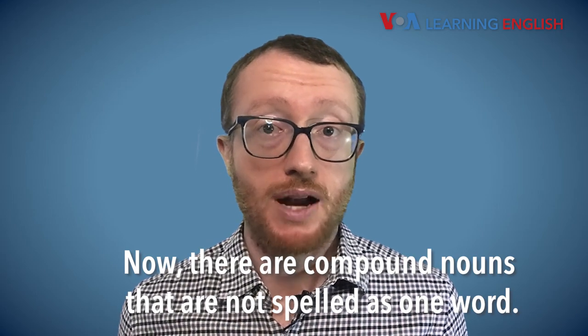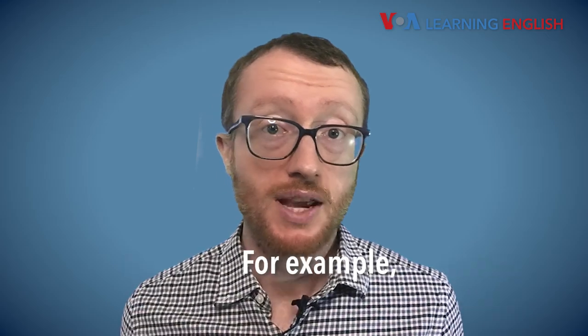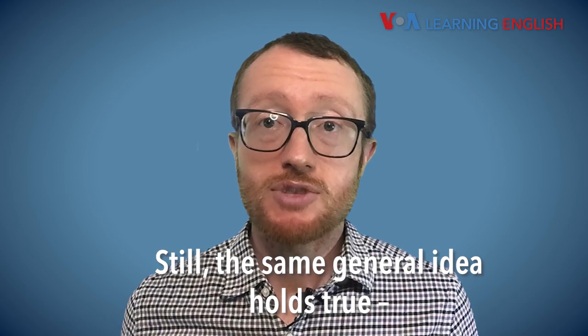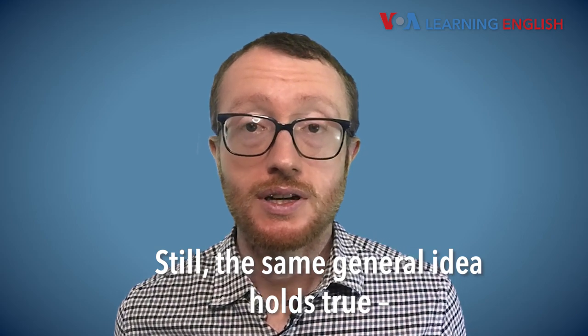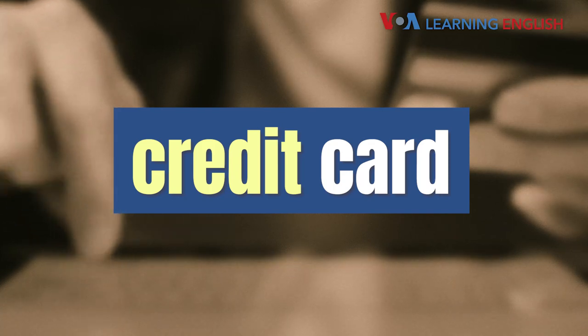Now, there are compound nouns that are not spelled as one word. For example, credit card. Still, the same general idea holds true. We stress the first word: credit. Credit card.